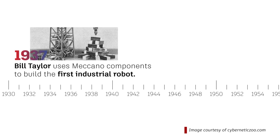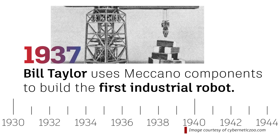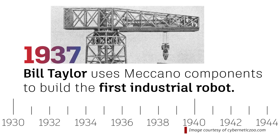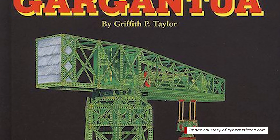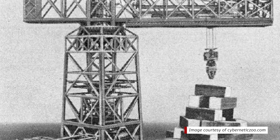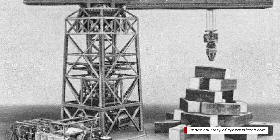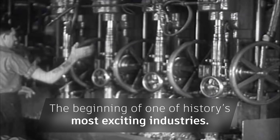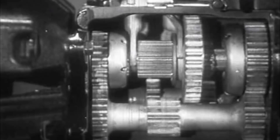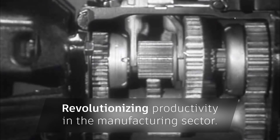In the late 1930s, Bill Taylor used components from a Meccano toy system to build the first pick-and-place industrial robot, known as Gargantua. The crane-like robot was programmed by paper tape and powered by a single electric motor, and it could stack blocks in pre-programmed patterns. Taylor's design was the beginning of one of history's most exciting industries, revolutionizing productivity in the United States' manufacturing sector.